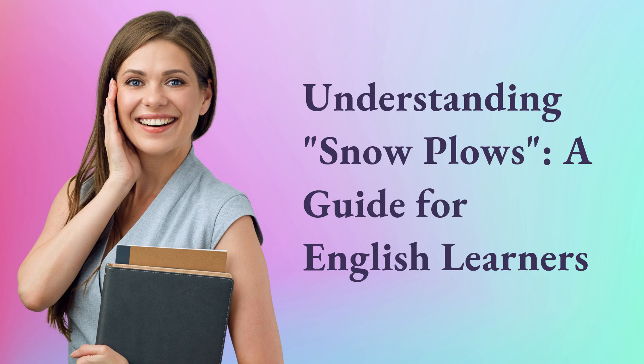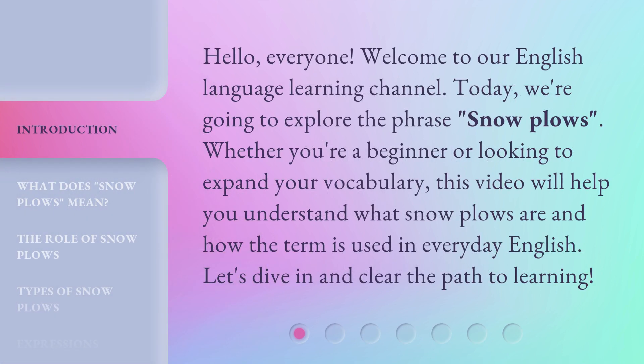Understanding Snowplows: a guide for English learners. Hello, everyone. Welcome to our English language learning channel. Today, we're going to explore the phrase snowplows.